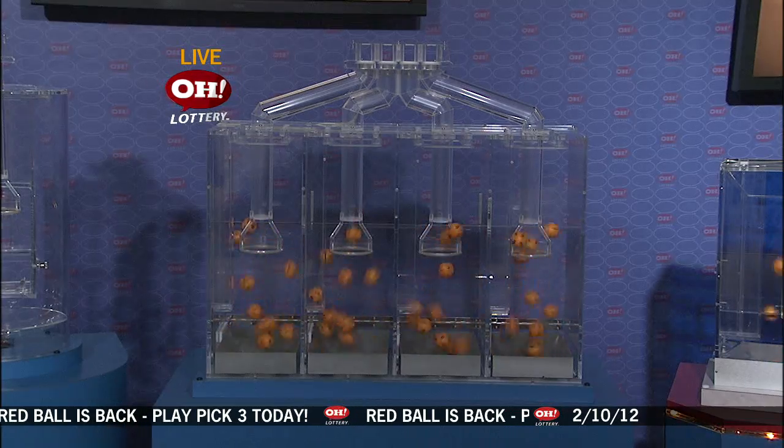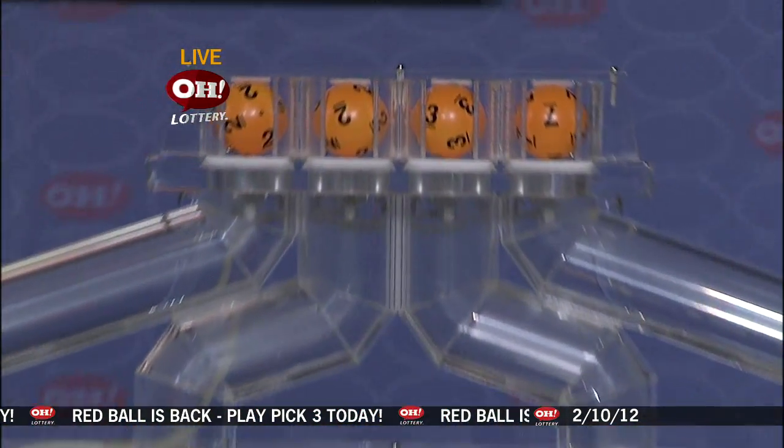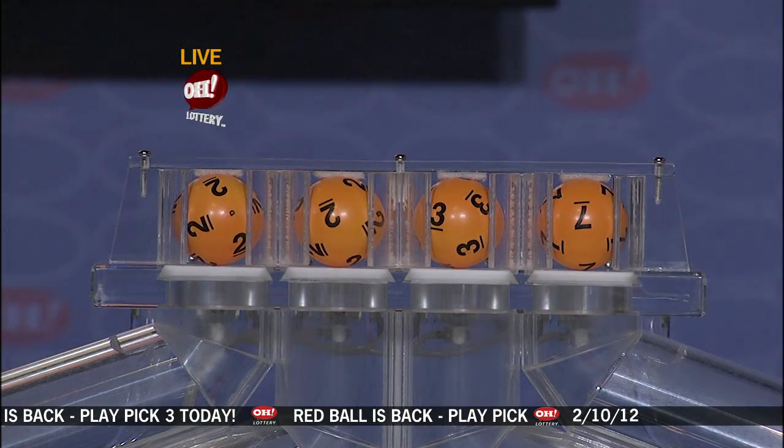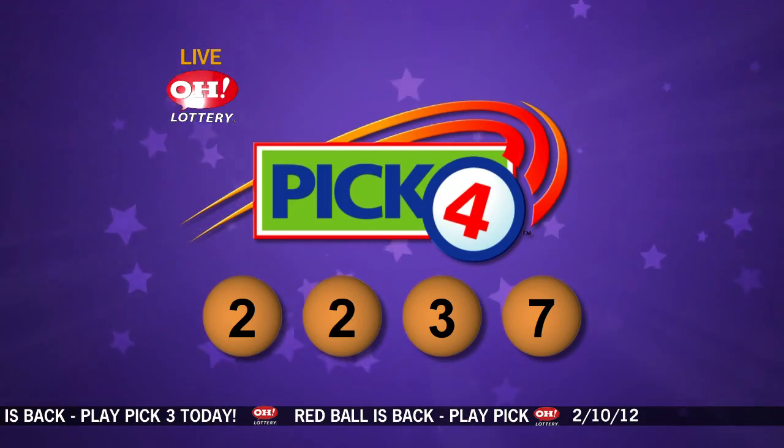And now here are the winning pick four numbers: two, two, three, and seven. Again, the winning pick four number is two, two, three, seven.